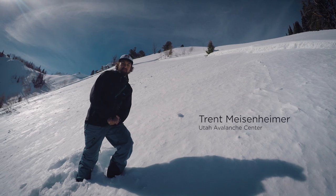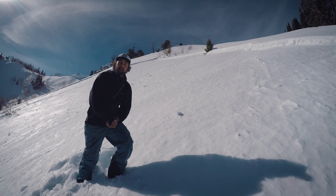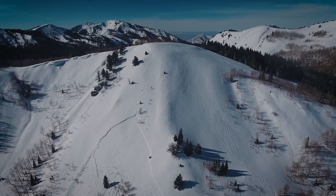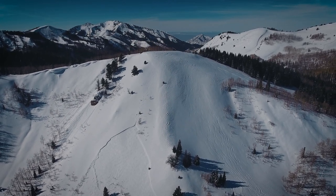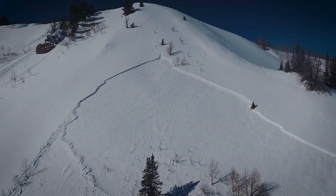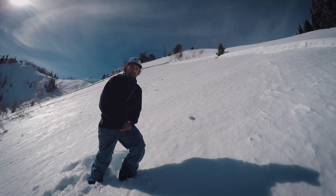Trent Meissenheimer with the Forest Service Utah Avalanche Center. I'm up along the Park City Ridgeline on a slope called the Sound of Music, at a skier-triggered avalanche from a couple days ago. It's an east-southeast facing slope at about 9,100 feet in elevation and about 39 degrees in slope steepness.